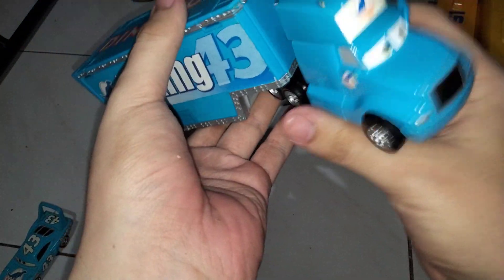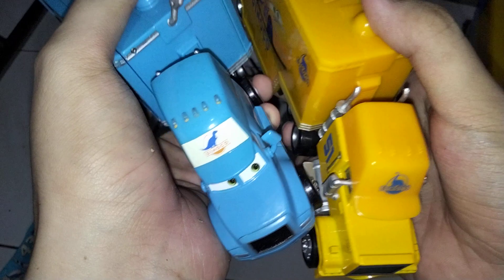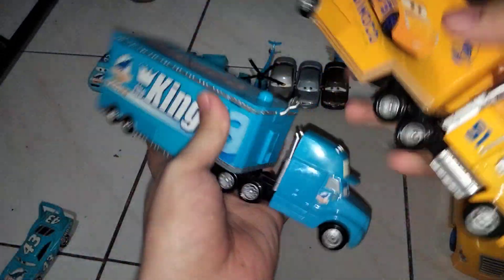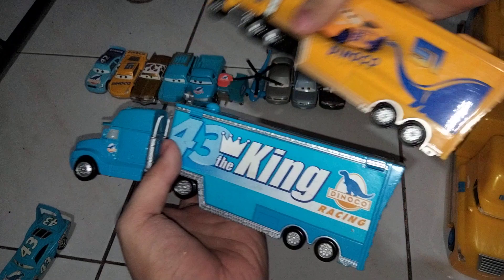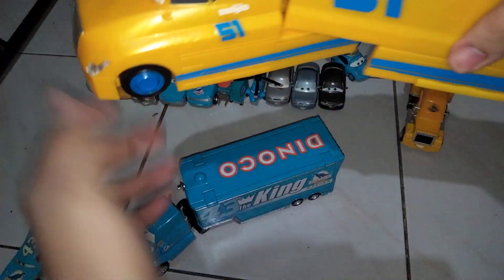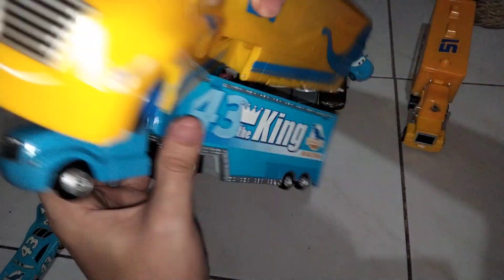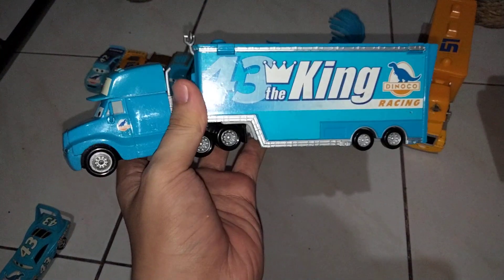I'm also going to compare him with some other haulers. First we have Mac, which is a Mattel factory custom, which is not that similar because it's Mac. And then here's Cruz Ramirez — this is actually the transforming hauler released back in 2018, I think. It's really big; I don't know if it can fit in on the video. I'm already struggling because this thing is really heavy.